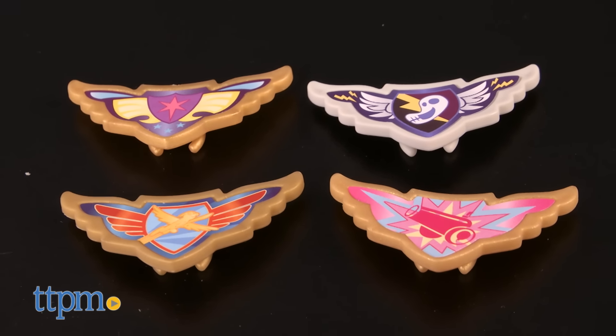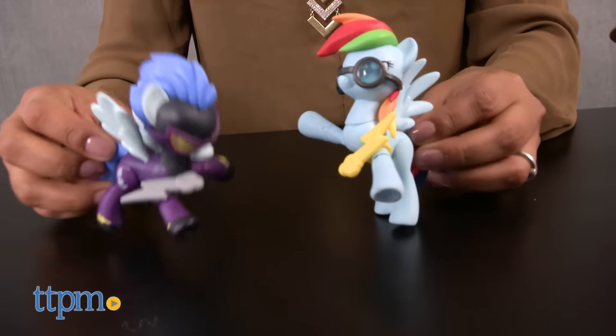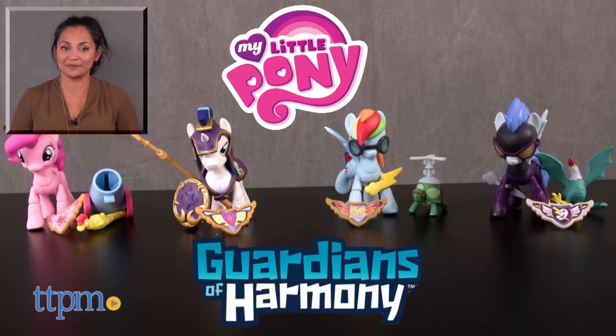The My Little Pony Guardians of Harmony — Shining Armor, Rainbow Dash, Shadow Bolts, and Pinkie Pie — are each sold separately. These are for ages 4 and up and made by Hasbro. For more information including where to buy and current pricing, come find us at TTPM and make sure to subscribe to our YouTube channels for more reviews every day.